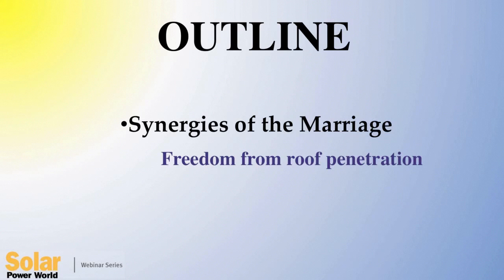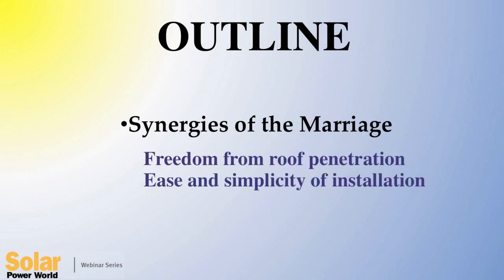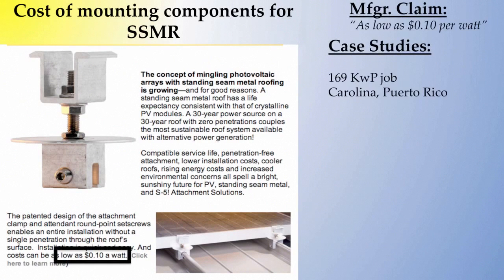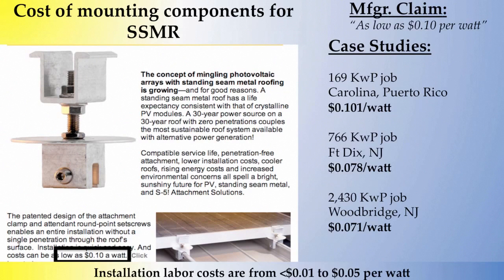The next point is product simplicity — it shouldn't take a rocket scientist. The next point is affordability; it's got to be cost effective. S5's advertising claim is as low as 10 cents a watt mounting hardware costs. Here are three projects we'll look at in our case studies with their mounting hardware costs as a preview. Installation costs are so low that they're almost as unbelievable — we'll also have a closer look at that.